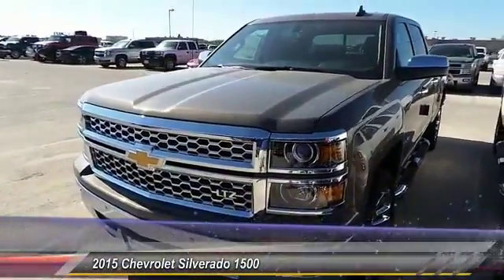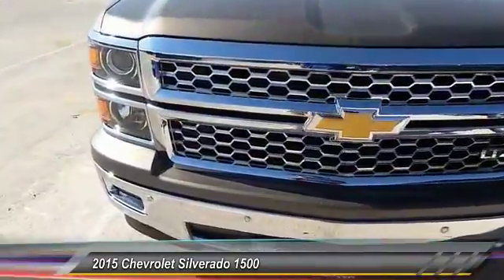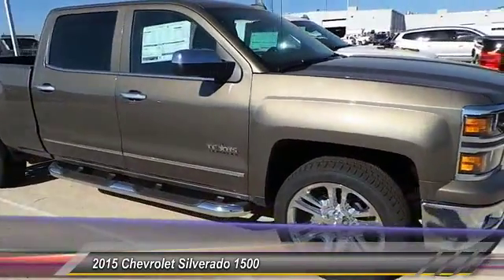The 2015 Silverado 1500. The Chevy Silverado 1500 has the lowest cost of ownership of any full-size pickup. This vehicle has less than 100 miles.